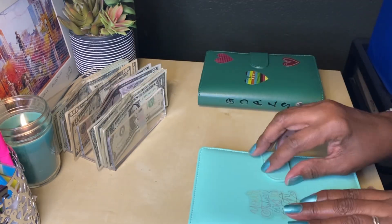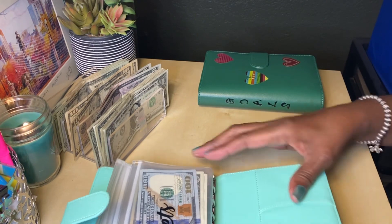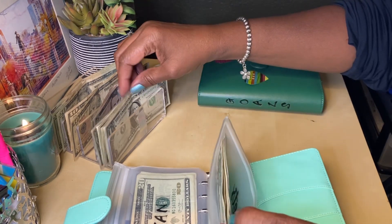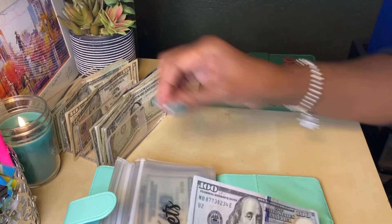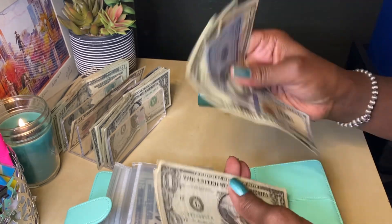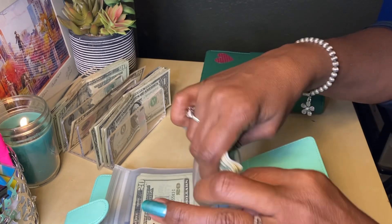Okay, so my sinking fund binder. The first item is pets. I will be putting $10 in my pet envelope. So now I have $115 in pets.